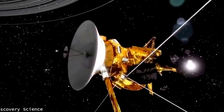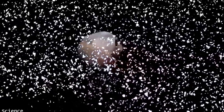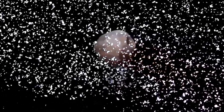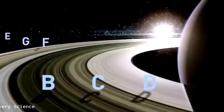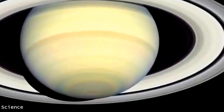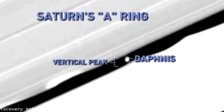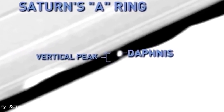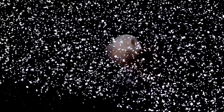NASA's Cassini mission captured images of embedded moons sweeping through Saturn's rings, causing them to twist and ripple, creating ever-changing patterns. In Saturn's A-ring — the outermost of the large bright rings — the moon Daphnis has carved a vertical peak over two and a half miles high. The moons are interacting with Saturn's rings, pulling material slightly above or below the ring as the moon goes round, because its orbit doesn't quite match that of the ring itself.